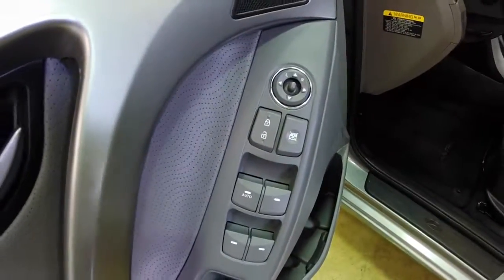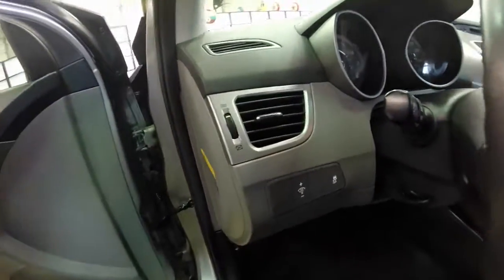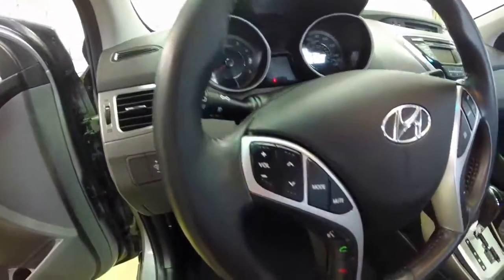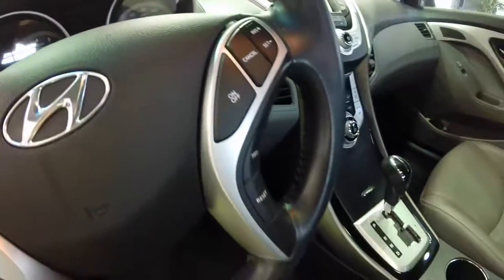Inside we have power windows, power mirrors, and power door locks. Manual driver seat, manual passenger seat, traction control, steering wheel mounted audio controls, Bluetooth controls, and cruise control.